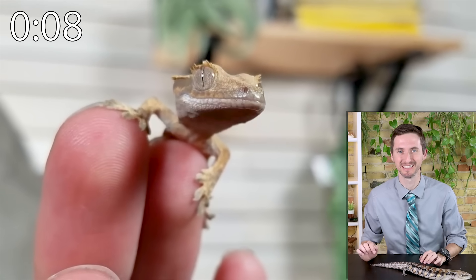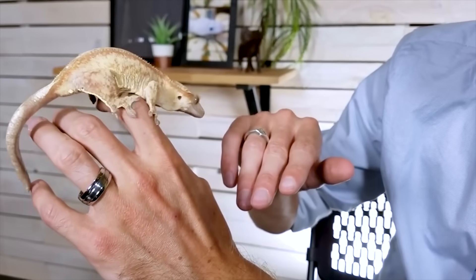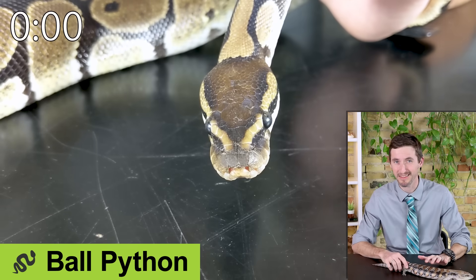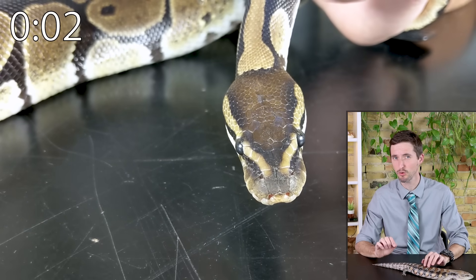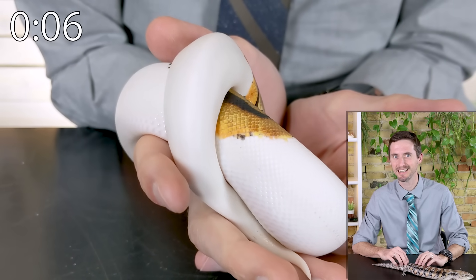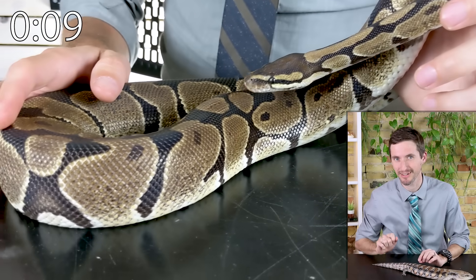Next are ball pythons. Ball pythons are an impressively big yet not-too-big snake that eats rats and mice — except for when it doesn't. They're easy to handle but might have trouble shedding if you don't get the humidity just right.